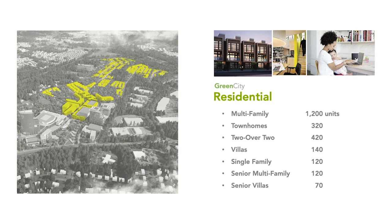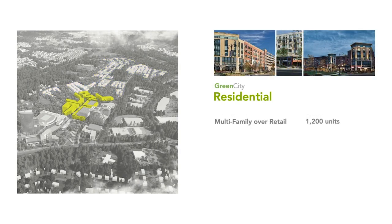I want to run through the uses so you understand that the rendering you saw is made up of about a half-dozen completely discrete uses. The first is residential — there's a broad spectrum of housing types, all the way from multi-family units in our village core to townhomes. All told, about 2,400 residential units over the course of the development cycle. The multi-family pieces, about half the residential units, you see here in what happens in our village center.